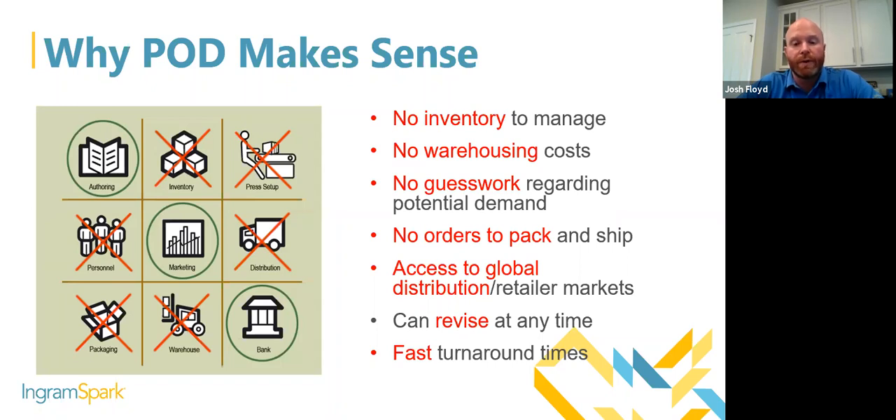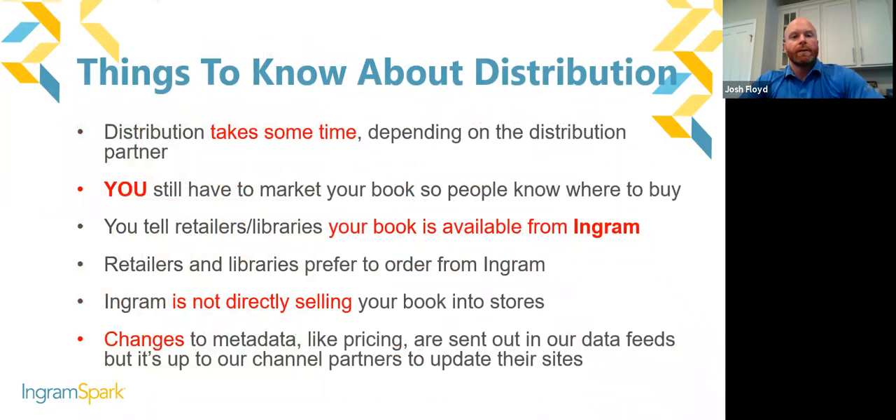Distribution takes some time depending on the distribution partner. When you turn a book on for distribution, you may not see it at Amazon or Barnes and Noble the very next day. We send metadata out within four to six hours of you turning that book on, but we can't control how fast Amazon or Barnes and Noble will populate the book on their sites. You may see it come in chunks — just the image, some metadata, or just pricing. Give those retailers time to catch up.